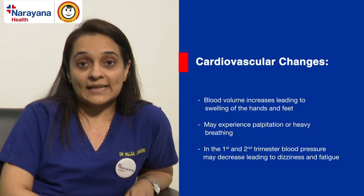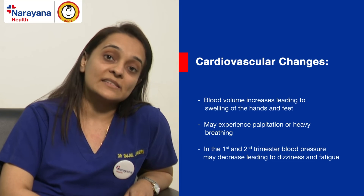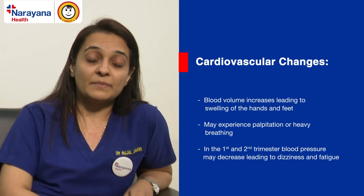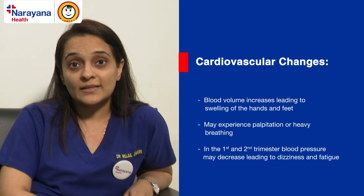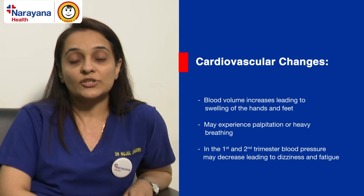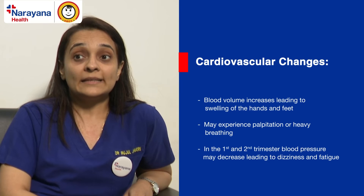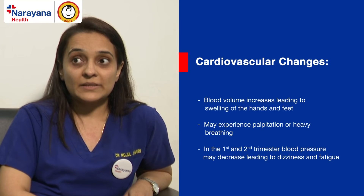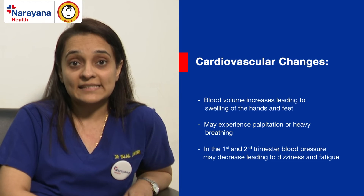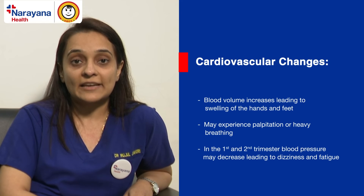In the first and second trimester, blood pressure may fall. So a woman who is already hypertensive when she conceives may feel her blood pressure readings have become normal — but that is because physiologically blood pressure falls in the first and second trimester. Women who are normotensive may experience blood pressure falling so much that they experience dizziness, especially when standing up from a sitting position, and may complain of dizziness and fatigue.